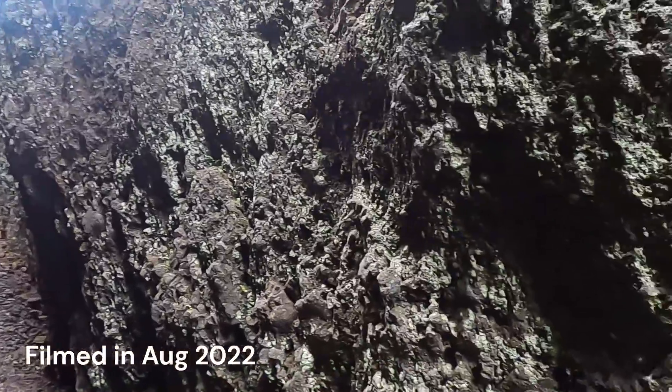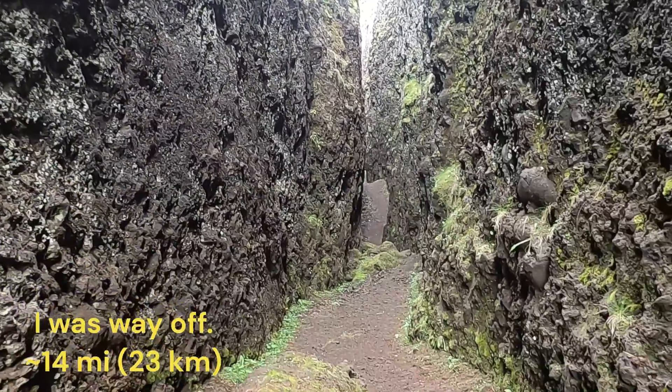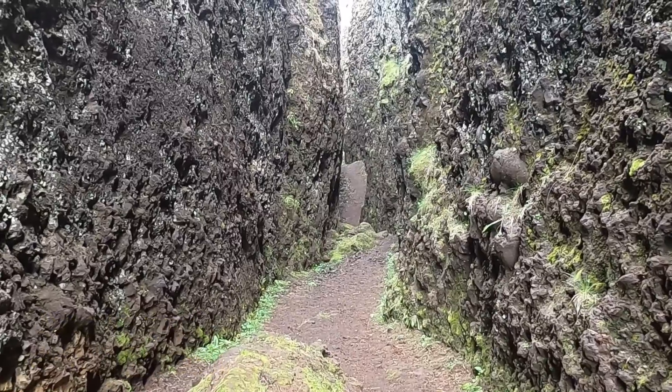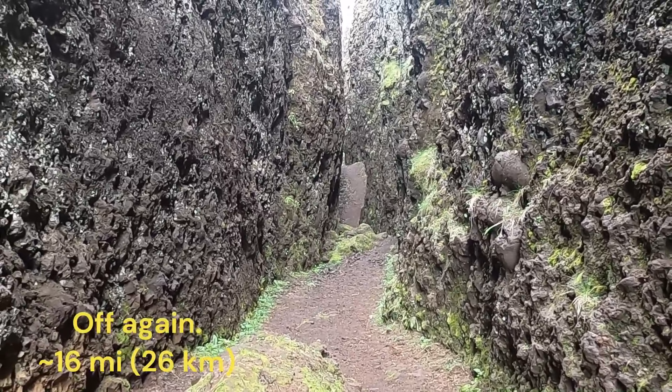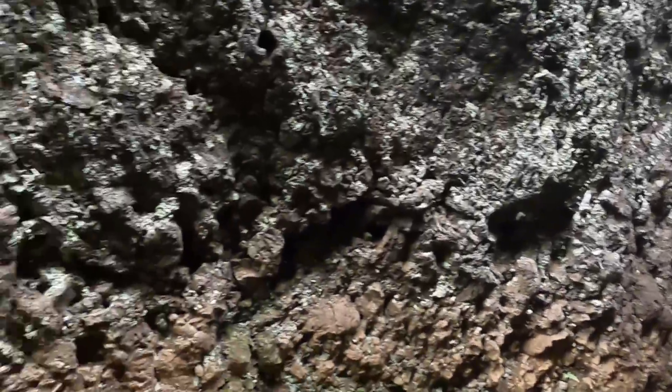Welcome to Iceland. We are in southwest Iceland, maybe about 20 to 30 miles south or southwest of Reykjavik, the capital, and maybe about 10 miles or so southeast of the airport, Keflavik.